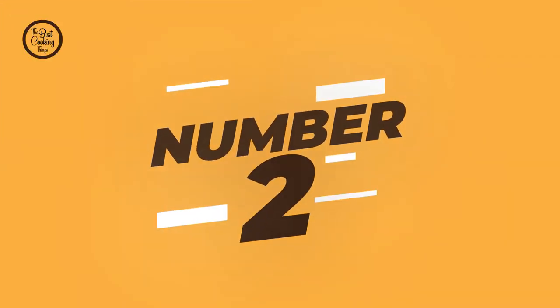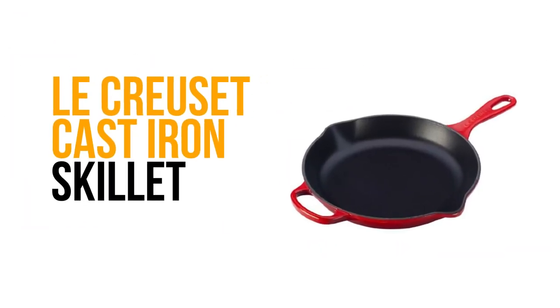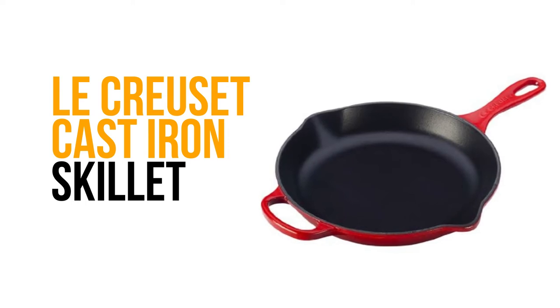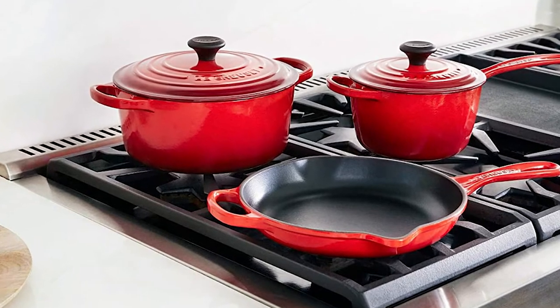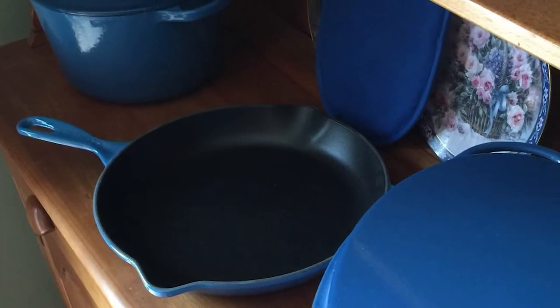Number 2: Le Creuset Cast-Iron Skillet. The Le Creuset is a great choice for those easing themselves into the world of skillets. It was slightly lighter in weight than many of the other pans tested, which has the benefit of making it easier to handle. The Le Creuset Cast-Iron Skillet is known for its high-end enameled cast-iron dutch ovens.